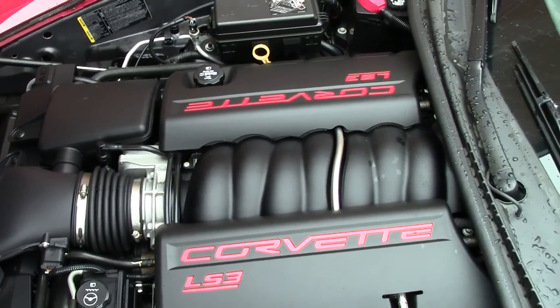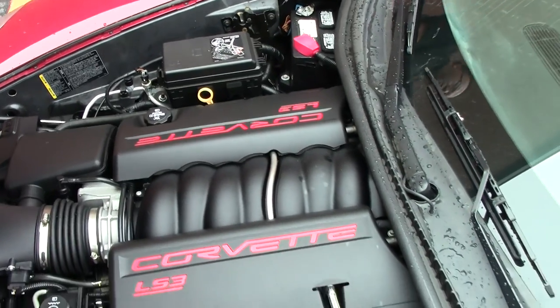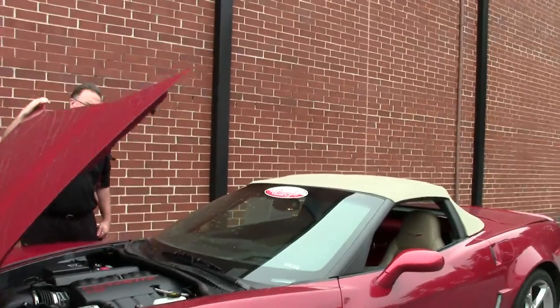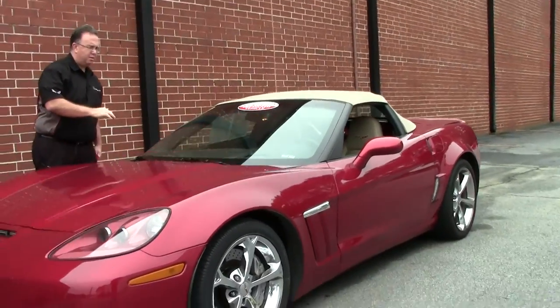This is a loaded car with power tops, heated seats, dual zone climate control, heads up display, and navigation.